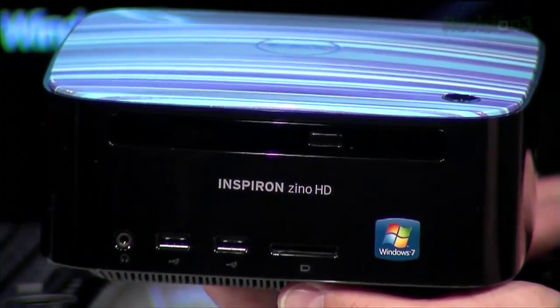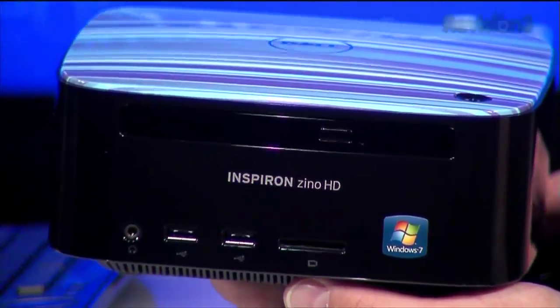Our test unit came with an X2 3250E processor — a 1.5 GHz dual-core, low-power processor with one megabyte of cache. Think of it as something faster than the Atom build, but slower than a high-end Intel dual core. It added $65 to the base price. The AMD Neo X2 6850E is the fastest option available, adding $110 to the base price and a fair amount of extra performance for things like video transcoding or basic gaming.